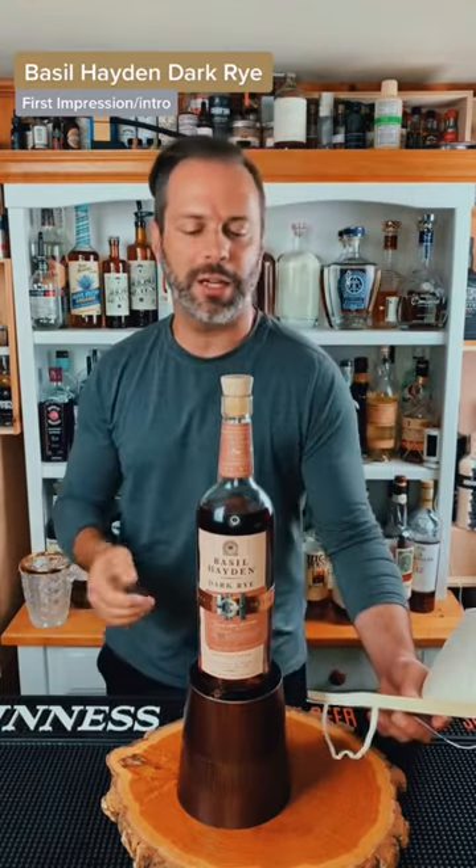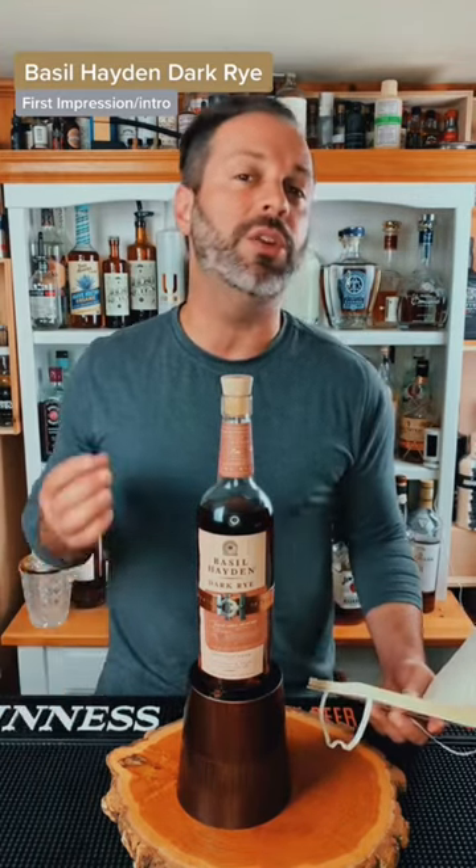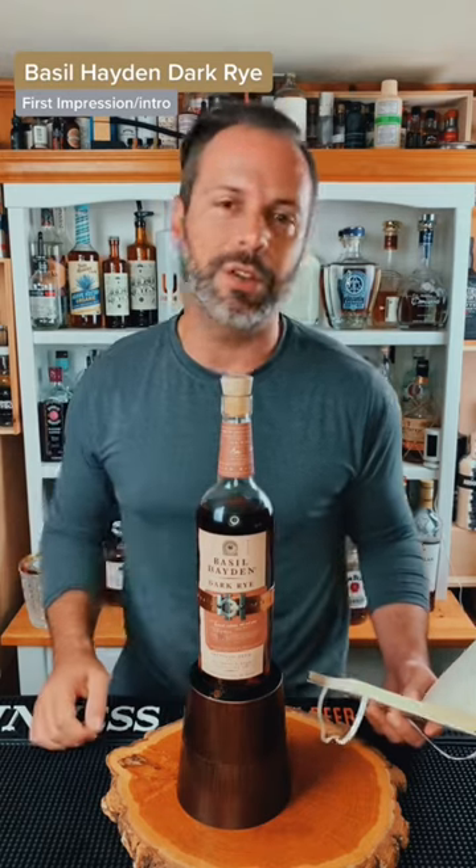So I'll go through the full tasting notes later. But my first impression of this was that it's okay, and I think it would go really good in a New York sour. Stay tuned for the full tasting notes. Cheers.